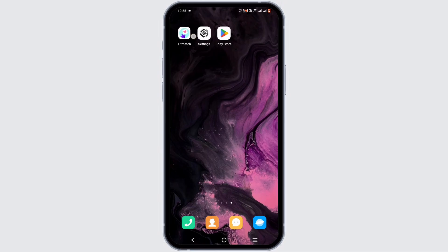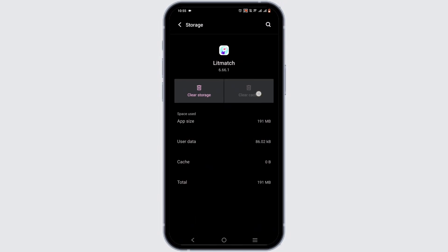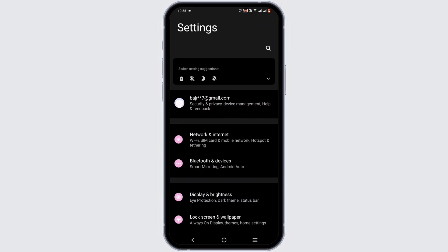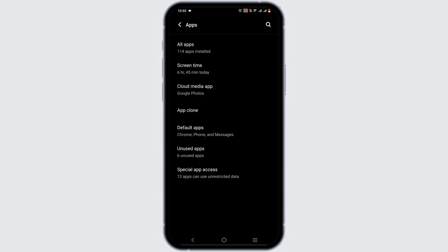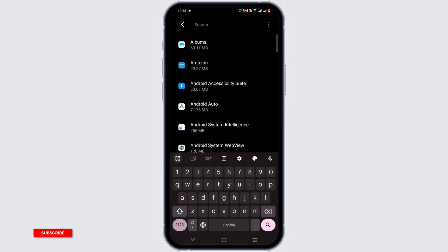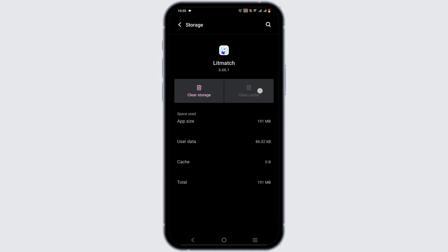If that does not work, follow this next step: press and hold your application and head to App Info. From here, force stop it, then head to Storage and Cache and clear it. If this feature is not available for your device, open your phone Settings, scroll down to the Apps option, tap on it, go to All Apps, search for your Lit Match application, and follow the same steps of force stopping and clearing the cache.